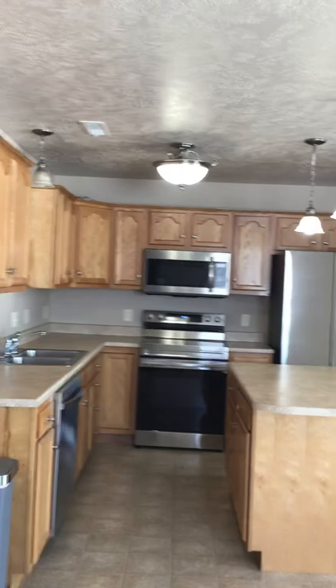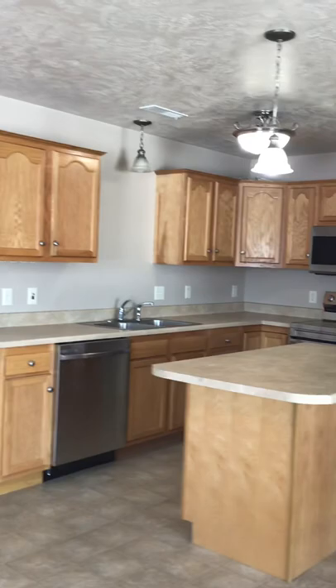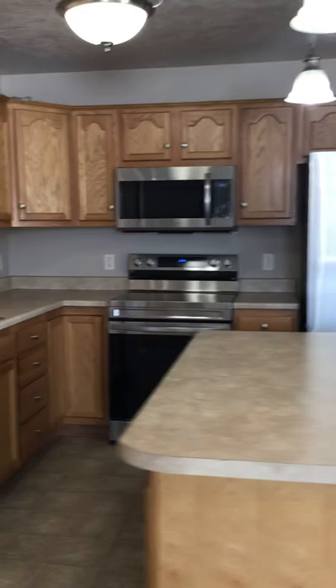Welcome to the southwest side of Sioux Falls in this beautiful two-bedroom townhouse. I can't wait to show you around in person with the gleaming stainless steel appliances. This is such an amazing townhouse.